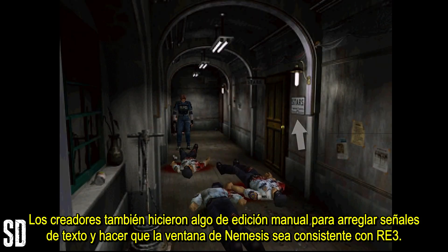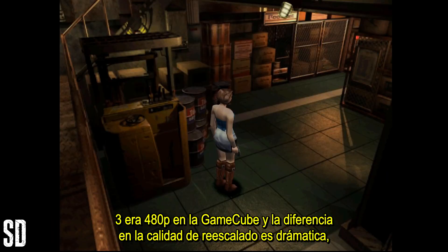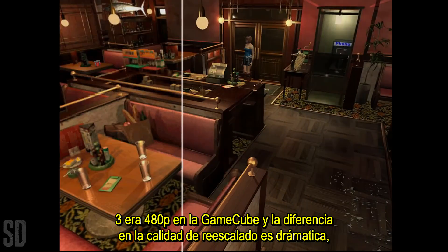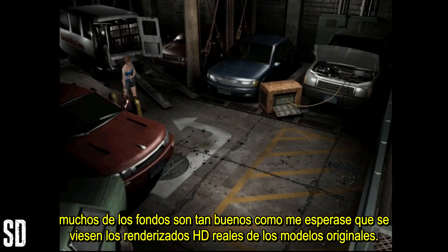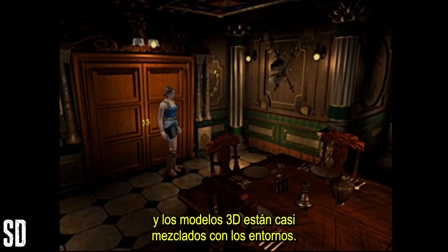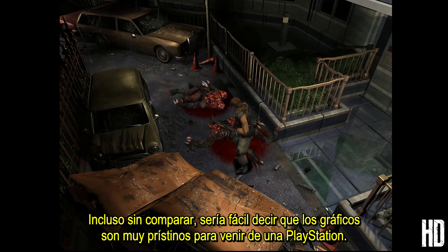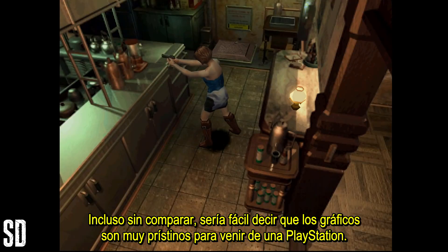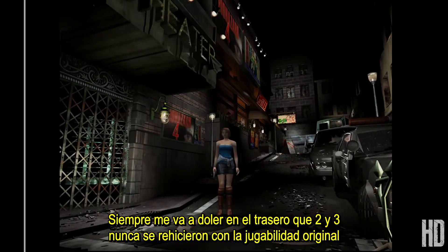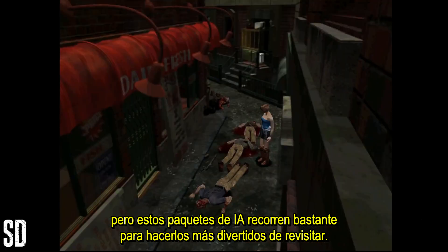The creators also did some manual editing to fix text and to make the Nemesis window consistent with RE3. RE3 was 480p on the GameCube and the difference in the upscale quality is dramatic. Many of the backdrops are about as good as I would expect real HD renders from the original models to be, and the 3D models are almost fully blended with the environments. Even without showing comparisons it would be easy to tell that the visuals are too pristine to have come from a PlayStation. I'm always going to be butthurt that 2 and 3 never got remade with the original gameplay, but these AI packs go a long way to making them more fun to revisit.